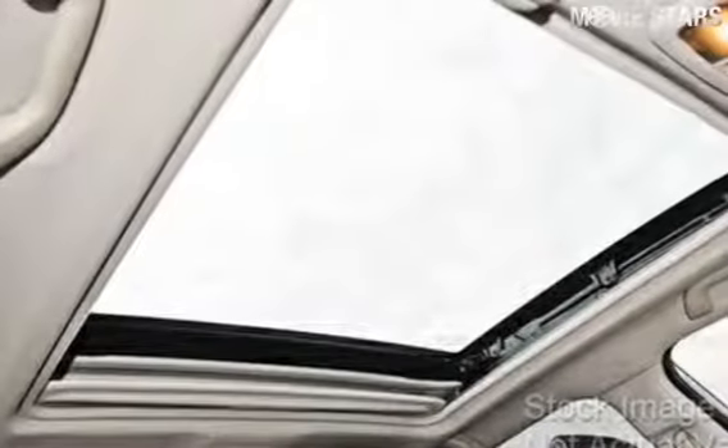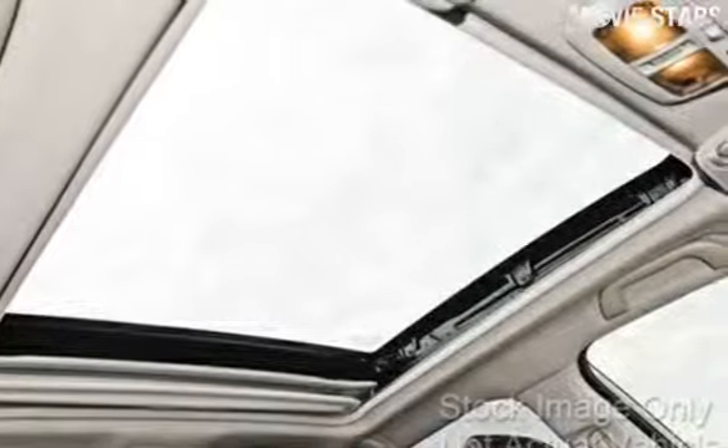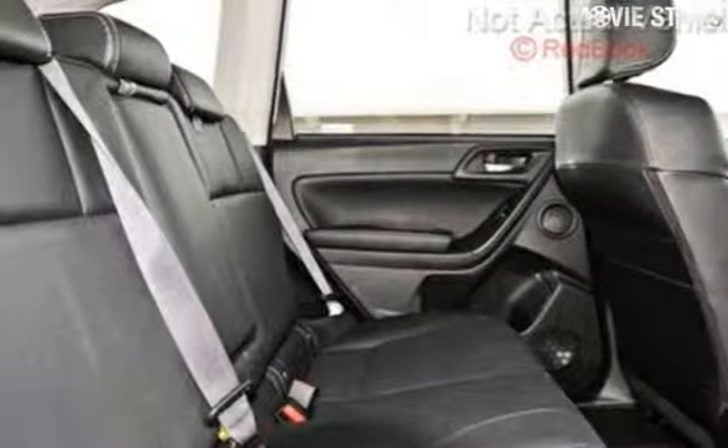This vehicle has all the features you could dream of: sunroof, cruise control, alloy wheels, power steering, and more.